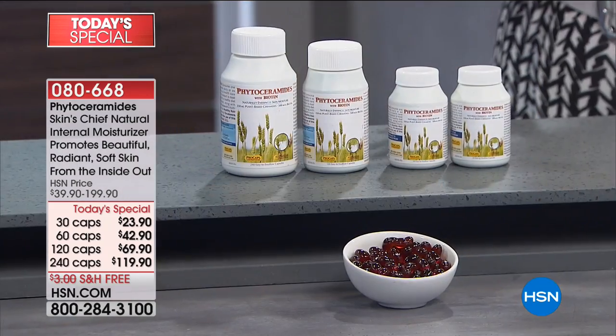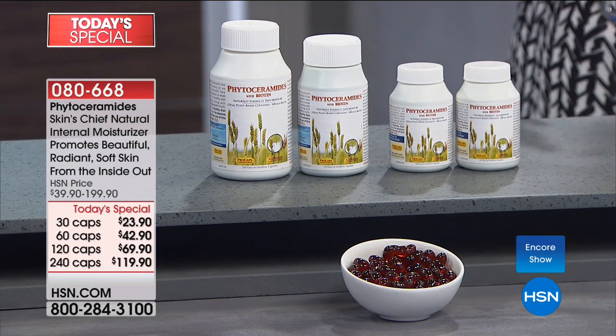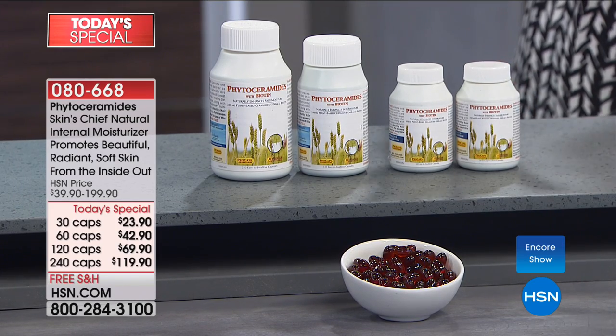We're talking about three today's specials, but the focus today is phytoceramides, which is the first time. These all work hand in hand — these are all inner beauty products. This is a moisturizer that you can't buy in a jar, that you can't put topically on your skin and expect to get the kind of results you will get when you use this product.